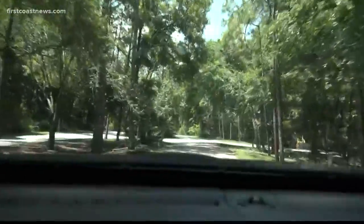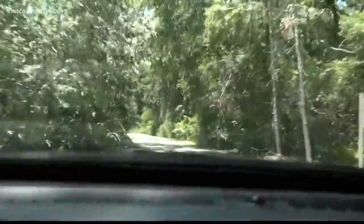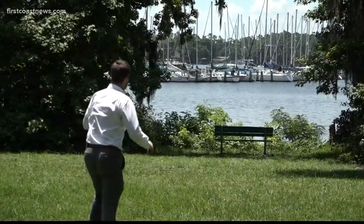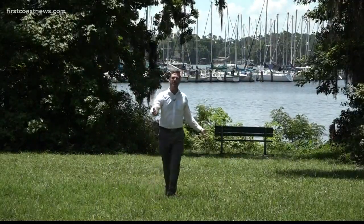Number two, only four miles down the road — Mandarin Park. A beautifully canopied drive into this great shaded park. Kids are playing. And what's even cooler — literally — it's right here on Julinton Creek where it meets the St. Johns River. You get a little breeze.